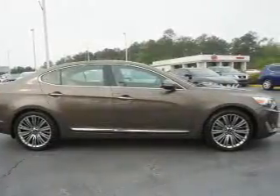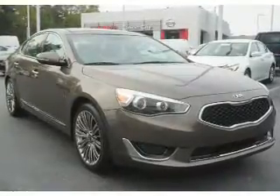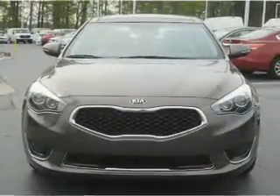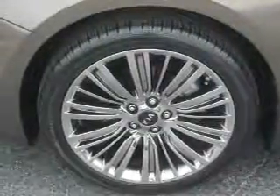Inside you'll find leather seats, heated seats, Bluetooth connectivity, an auxiliary input, steering wheel controls, push-button start, automatic climate control, a backup camera, curtain head airbags, and front airbags. Rest easy knowing this vehicle comes with a Carfax Vehicle History Report from Carfax.